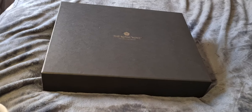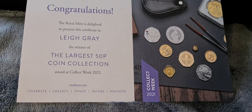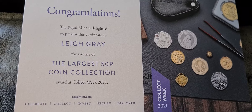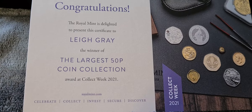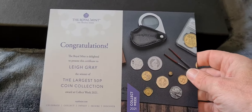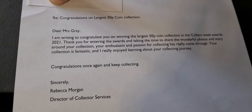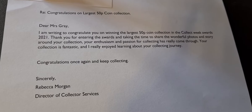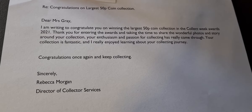I was fortunate enough to win, so the prize arrived today. It came with a little certificate which has my name on it and says the Royal Mint is delighted to present this certificate to Lee Gray, the winner of the largest 50p coin collection award at Collect Week 2021. A little letter also arrived from Rebecca Morgan, Director of Collector Services — they got the name slightly wrong, it's Mr. Gray, but really nice to get a letter from the Royal Mint.